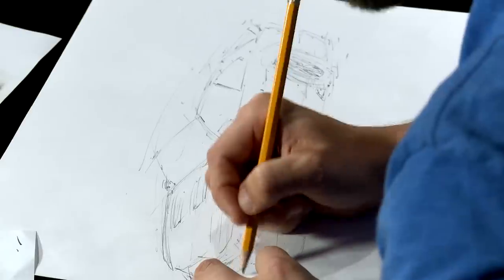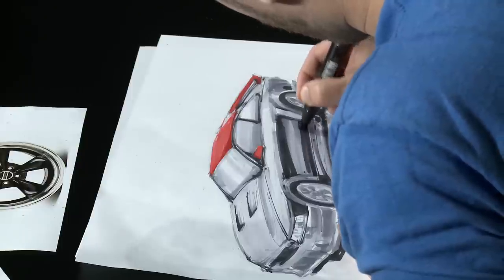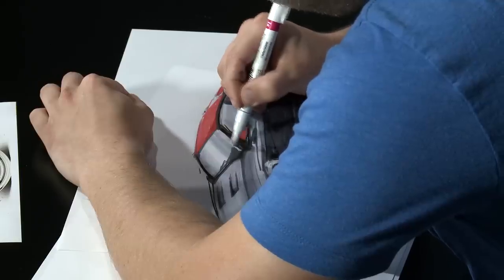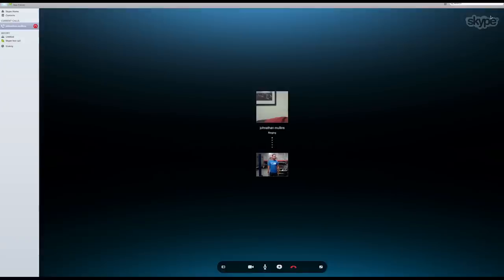Jonathan came up with the overall design for his Make-A-Wish New Edge and then worked with our talented graphic artist here at AmericanMuscle to create a rendering based off of his vision for his dream Mustang. I'm going to present that rendering to Jonathan right now and see what he thinks.